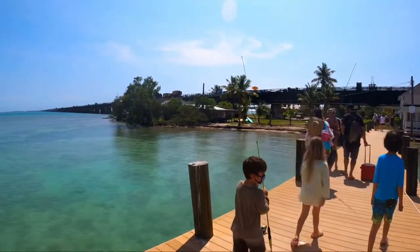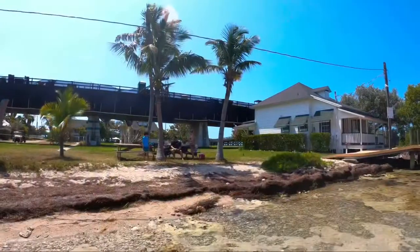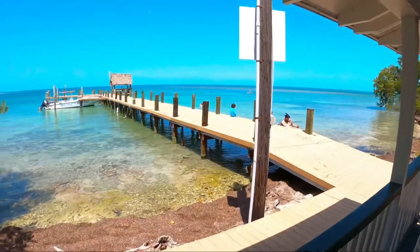When you arrive on Pigeon Key, you can opt in to do the tour of the island and the museum, or you can do your own thing — bring food, have a picnic, bring your fishing gear and your snorkeling gear. There's plenty to do around the island and it's a great way to explore.